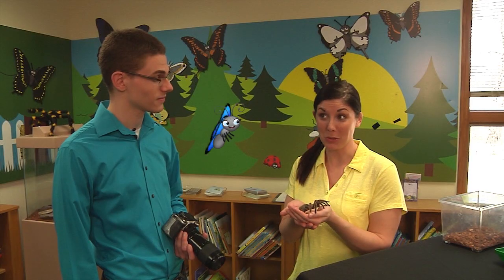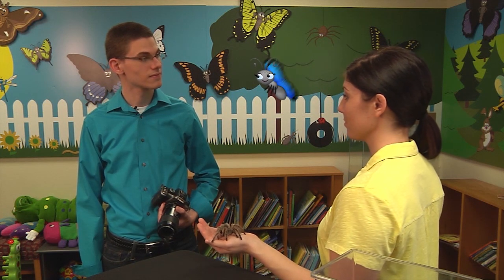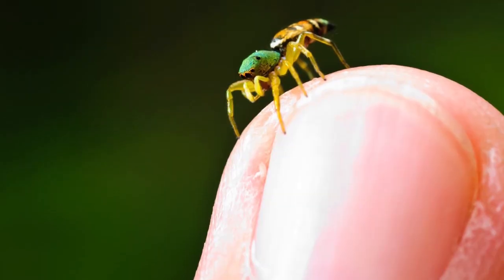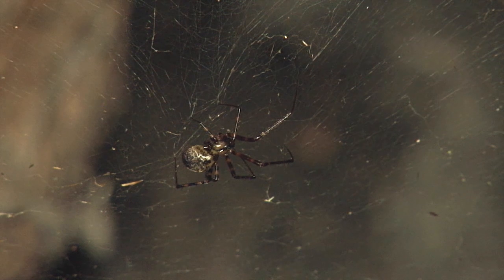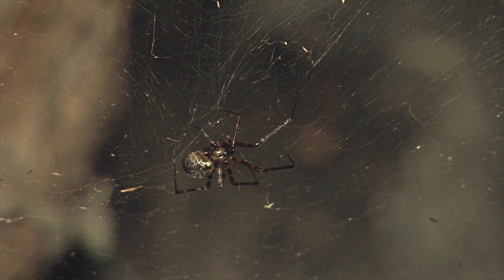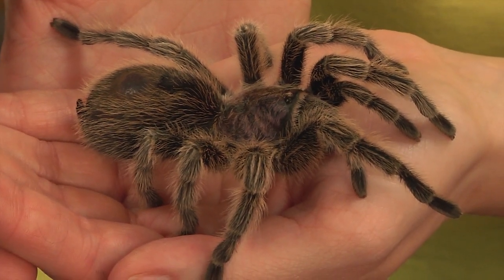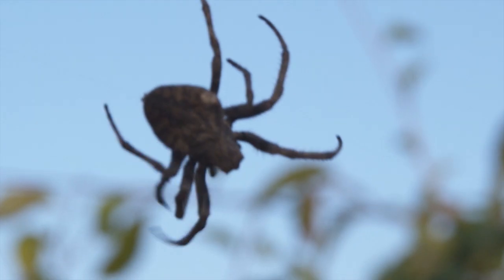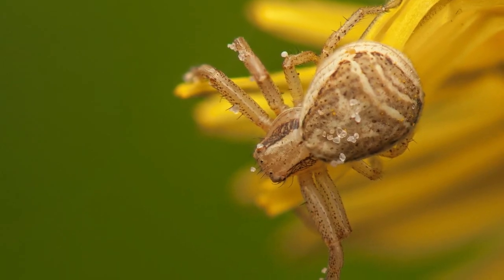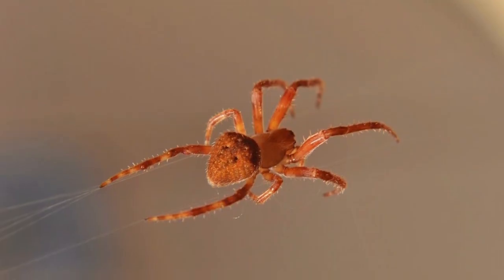Spiders and insects both have an exoskeleton. An exo-what? An exoskeleton — it means that we don't have a skeleton of bones inside our skin like you do; we wear our skeleton on the outside of our bodies. When a baby spider or insect hatches from an egg, it begins to grow. As this spider gets bigger, her skin doesn't stretch and grow like our skin does. When she gets too big for her exoskeleton, she just molts it or sheds it, and she has a new one underneath — sort of like having a new set of clothes on underneath our old ones. When she sheds her old one, she just slides right out of it, just like taking your hand out of a glove. The new exoskeleton underneath is bigger and fits her better, so she can keep growing.